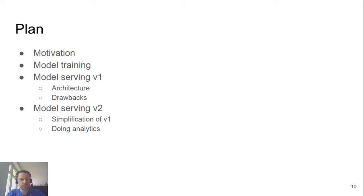In this talk we will first discuss motivation — why are we doing this, why do we need it. Then we will spend some time talking about how we train models. After training is done, there comes the next step: how to actually serve the model. Then we will talk about the evolution of model serving at OLX — the original architecture, its drawbacks, how we changed it and simplified.